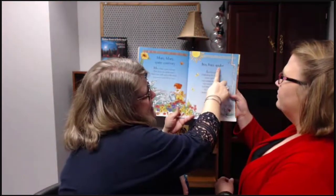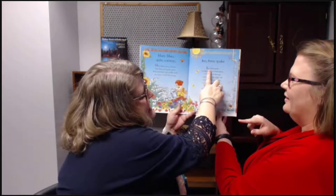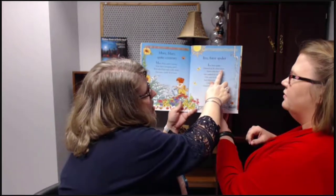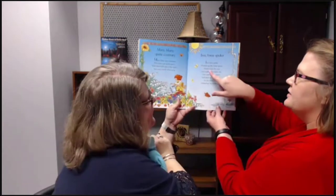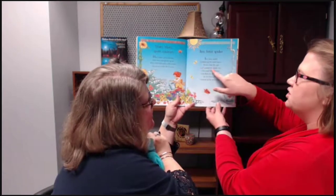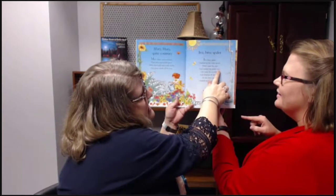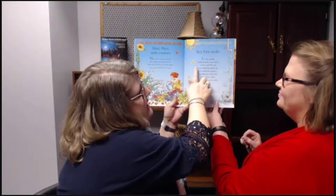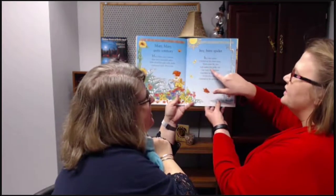[Echo reading demo] Becky reads: 'Itsy Bitsy Spider' — Patricia echoes back. 'Climbed up the water spout.' Echo. 'Down came the rain.' Echo. 'And washed the spider out.' Echo. Becky pauses: 'Look at this word — the last letter is a T, that doesn't say ouch, it says out. Let's read that whole line again.' 'And washed the spider out.' Echo. [Continuing] 'Out came the sunshine.' Echo. Becky notes: 'Sunshine is a compound word — you hold your finger still and say sunshine.' They re-read the line. 'And dried up all the rain.' Echo.